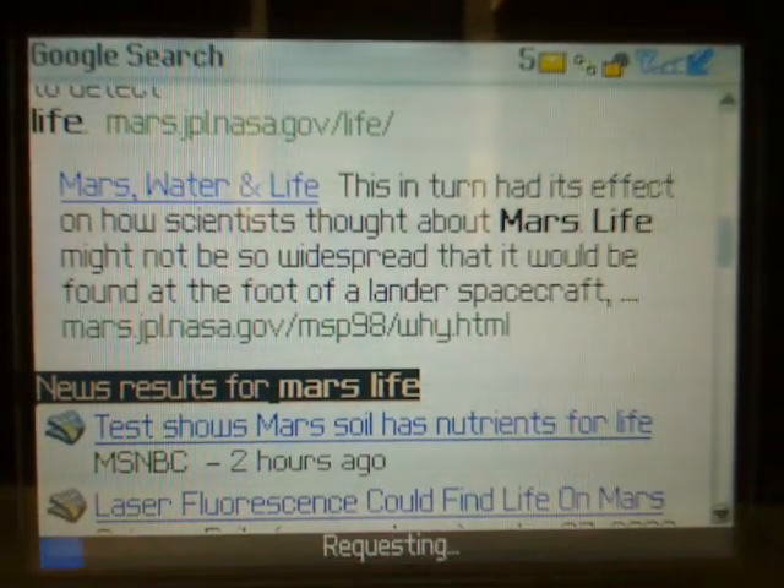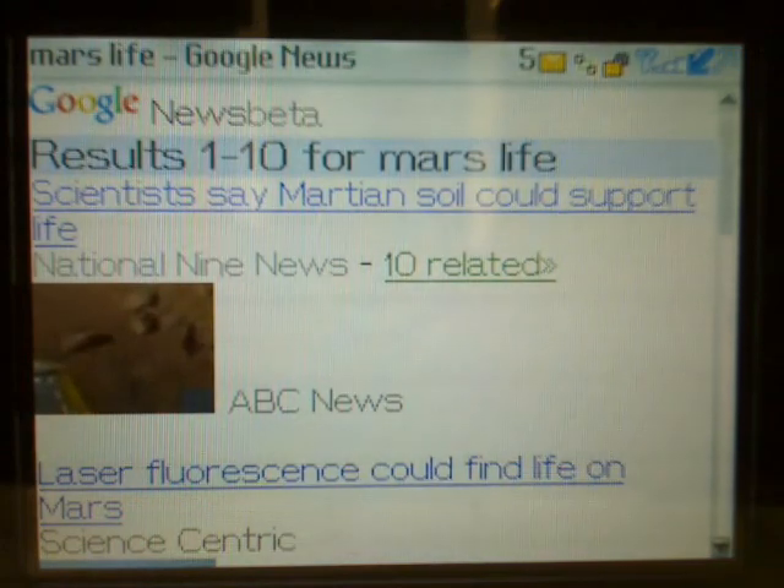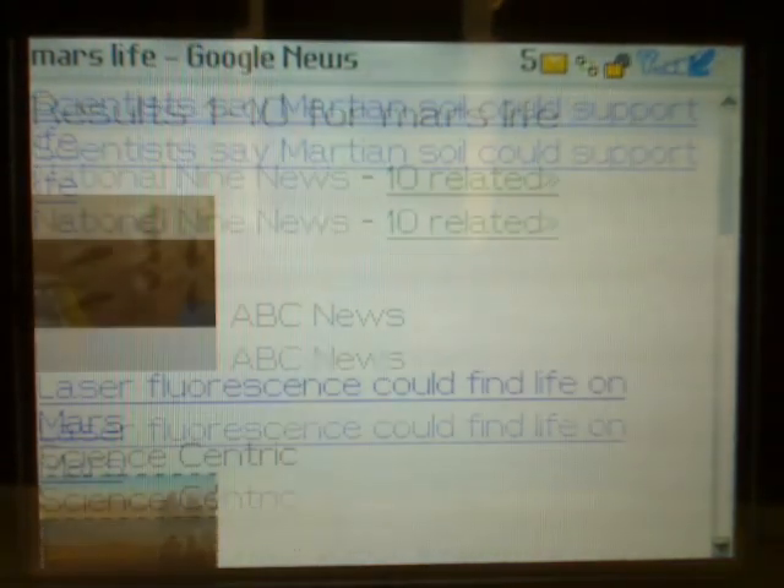To see even more news articles, click on the News Results link, and you're taken to a news site with a collage of related articles and images.